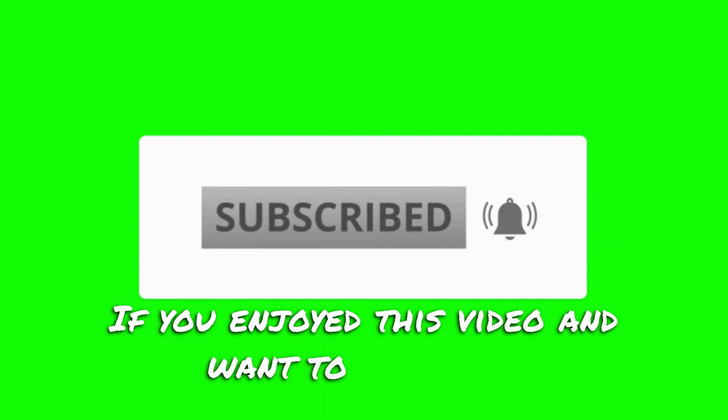If you enjoyed this video and want to see more content like this, please consider subscribing to my channel.